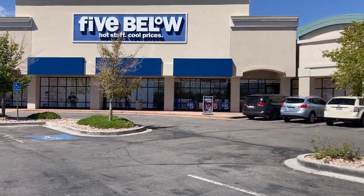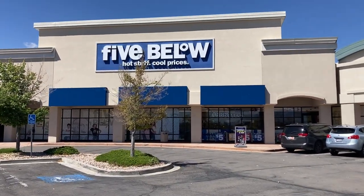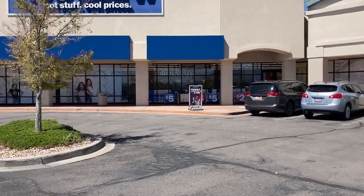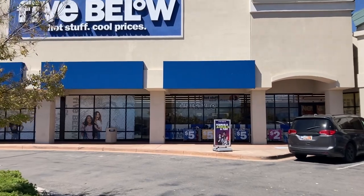Hey guys, welcome back to the channel — hope you're all having a great Thursday! I'm back at Five Below to see what new finds they have this week, so let's go on in.